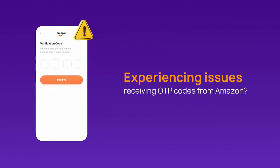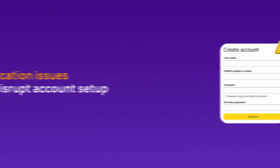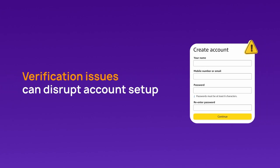Are you facing challenges receiving OTP codes from Amazon? If so, you're not alone. Many users encounter difficulties during the verification process, which can disrupt account setup and their shopping experience. Fortunately, there's a simple solution: using a virtual phone number.